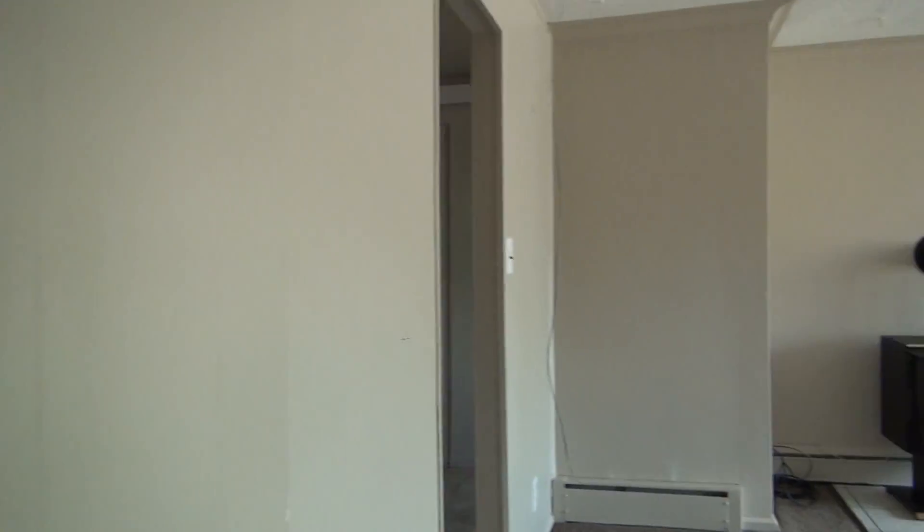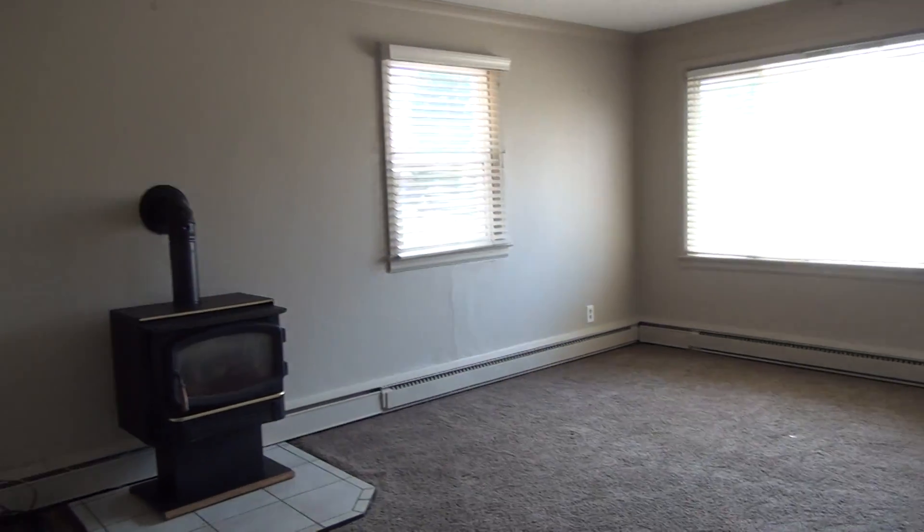And that concludes our tour — thank you for watching. This is BMG Rentals Property Management. If you have questions or would like to see the property, give us a call or visit our website at bmgrent.com. Thanks.